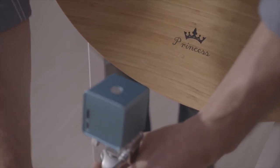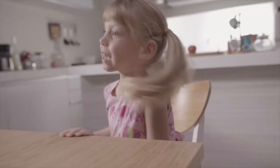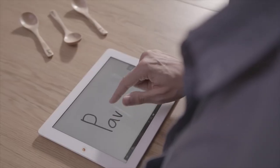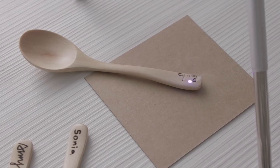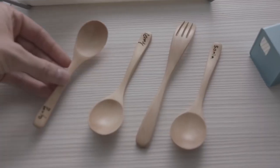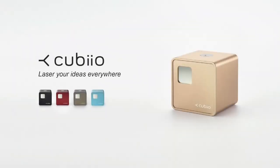Cubio consists of a semiconductor laser source and two current-driven mirrors to deflect the laser beam along X and Y axes. The embedded CPU translates your sketches into digital commands to tilt the mirrors precisely, and the focused laser spot is then projected to the target surface along the design trajectory.